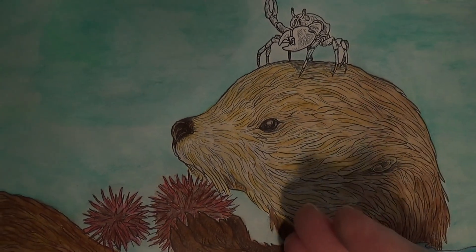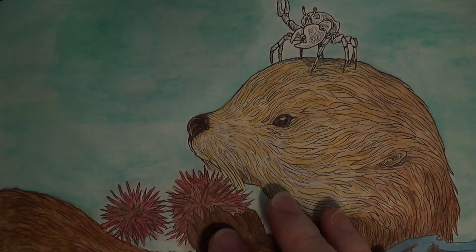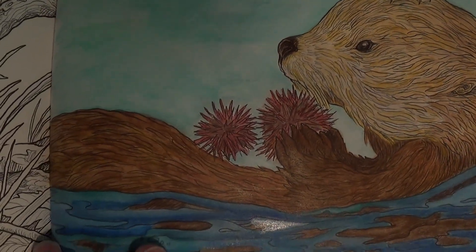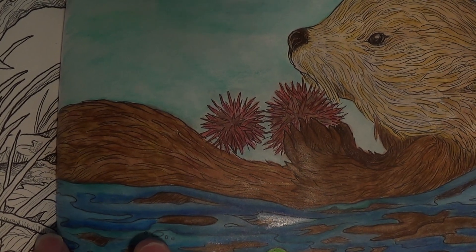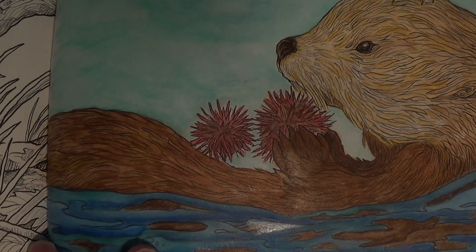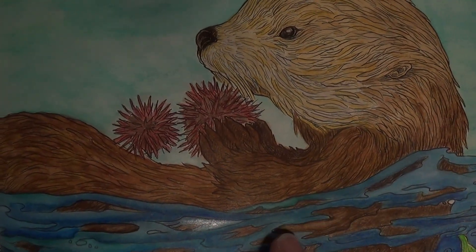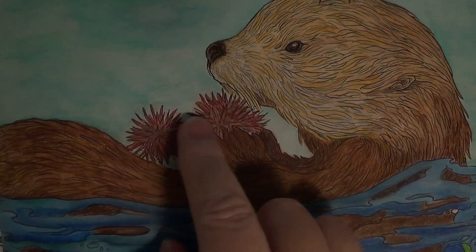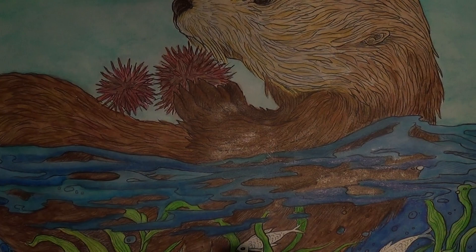I live in California — I've been to the Marine Institute in Monterey where they have these adorable sea otters, it's just enough to break your heart they're so precious. I found a sea otter photo that I really loved and used that for picking out all my colors and figuring out how to build out the sea urchin and things like that.